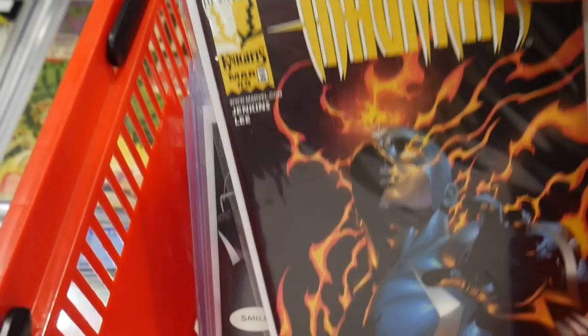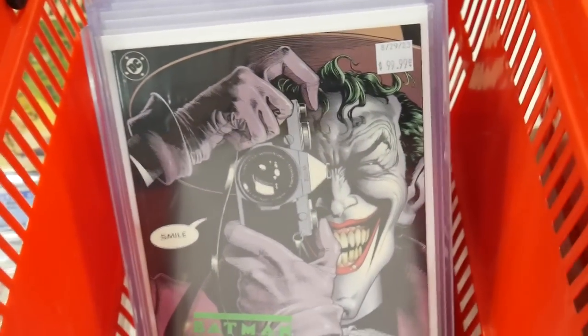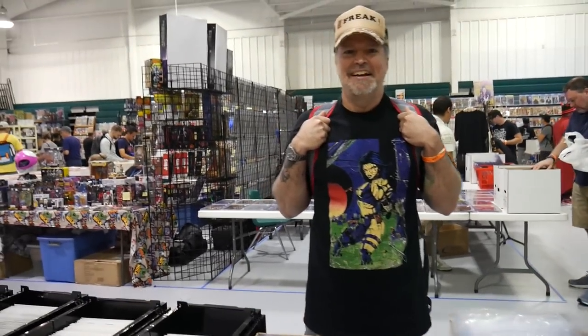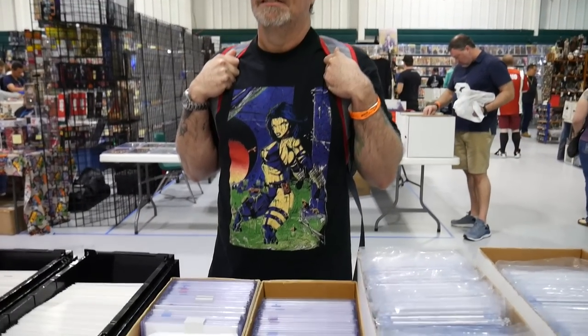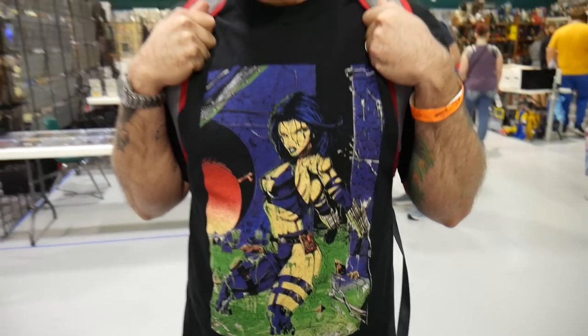First appearance of Yelena Belova for $60. This is a great one here — first print. I love that shirt. Is that a mail away? No, this is an original from the 90s. I bought a big collection from a guy who owned a store in the 90s and he had a bunch of original t-shirts. I sold some of them — a lot of the anime ones and manga ones went for a crazy amount.